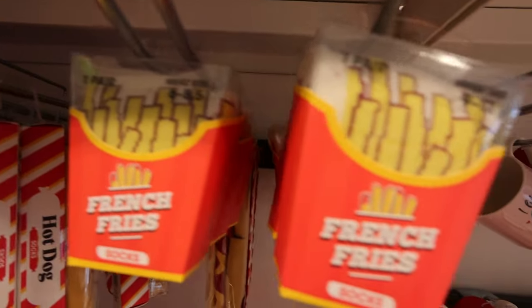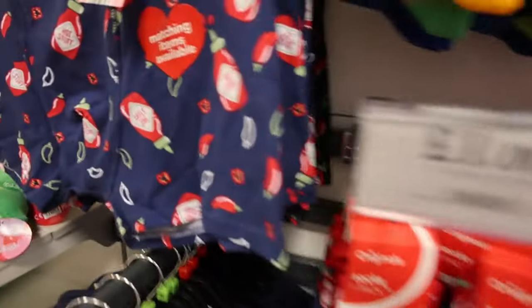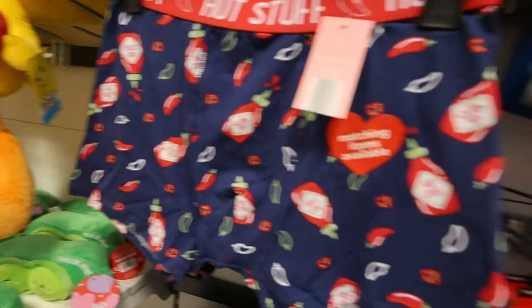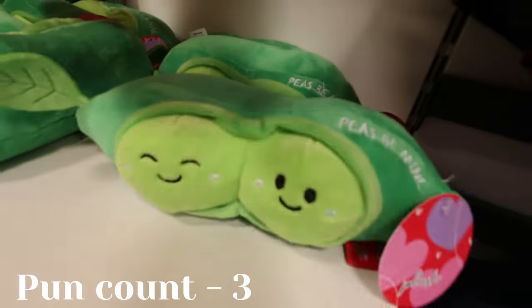Little socks — whoa, look at these! These are really cool little novelty socks but they look like little french fries, only £1.50. Pizza and hot dogs — how good is that? Oh look, 'hot stuff', 'peas be mine' — oh I do love a good pun!